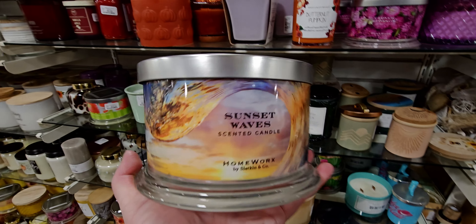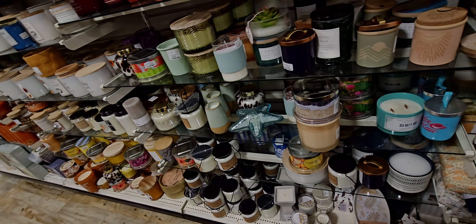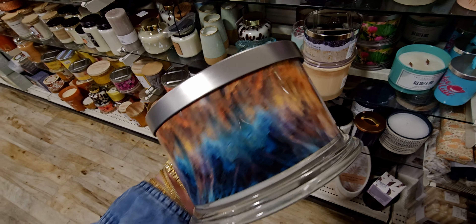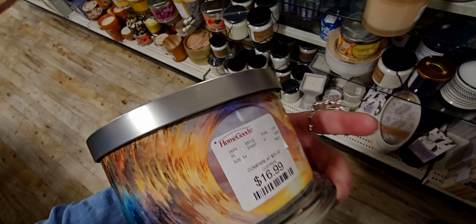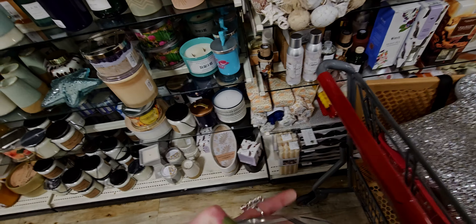Next up is Sunset Waves. So this one I already smelled — I couldn't wait. As soon as I picked it up I'm like, I got to smell this. This has the waves all over it — beautiful packaging. And it is so good. This is sea mist, mandarin, Prosecco, and Nectarine Blossom. I definitely pick up that Prosecco and the mandarin. It is so nice. Let me show you the color of the wax — it's like a cream color. So good.